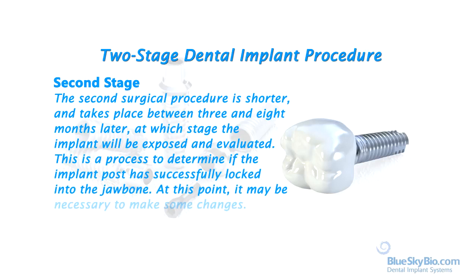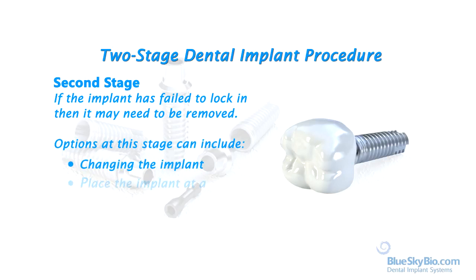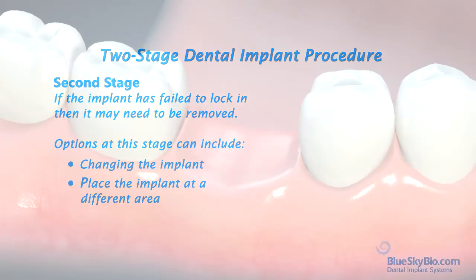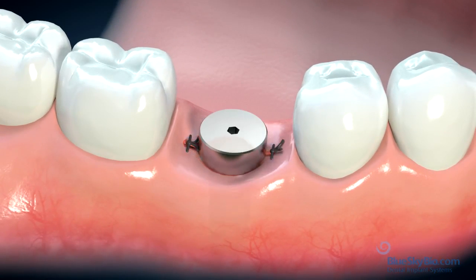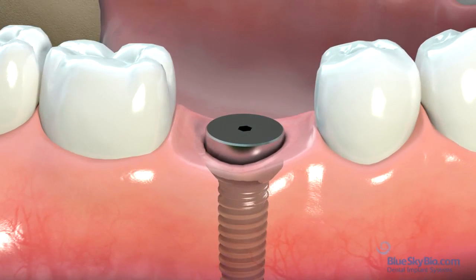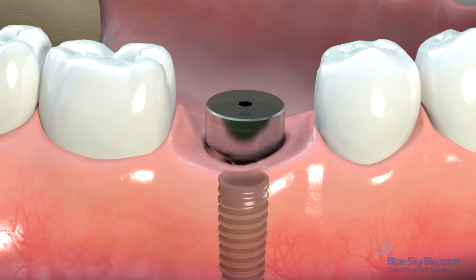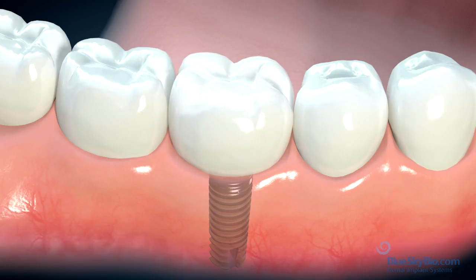At this point, it may be necessary to make some changes. If the implant has failed to lock in, then it may need to be removed. Options at this stage can include changing the implant or placing the implant at a different area. If the implant post has been successful, then the second surgical procedure is to create an opening in the gum to expose the implant and place a post known as a healing cap. This is so a tooth can be attached that will extend above the gum line into the mouth. The cap is used to shape the gum tissue to give support to the crown or bridge.